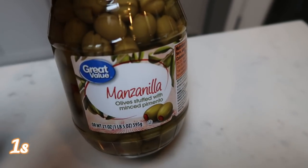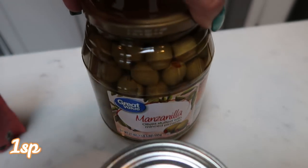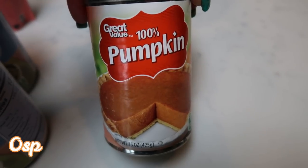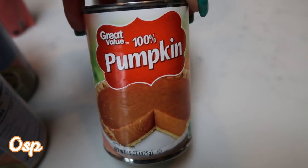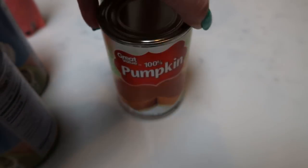A big jar of Manzanilla olives for my husband — he is obsessed with green olives, so this was a great buy at Walmart. And then lastly, just a can of 100% pure pumpkin. Baking season is here, my friends. This is the least expensive pumpkin I can find, by about half, and it tastes delicious. So that is everything from Walmart.